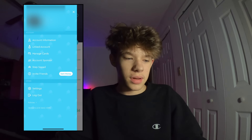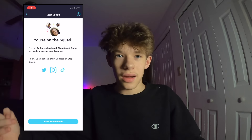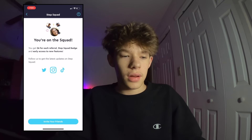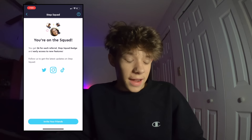So if you go right here into the Step Squad, basically you get $6 per referral. This is you sending your link to someone and they sign up with their phone number and their name. I also get a Step Squad badge, which is actually like a verification — it's like a little check, it's a logo. I'll also get early access to new features.